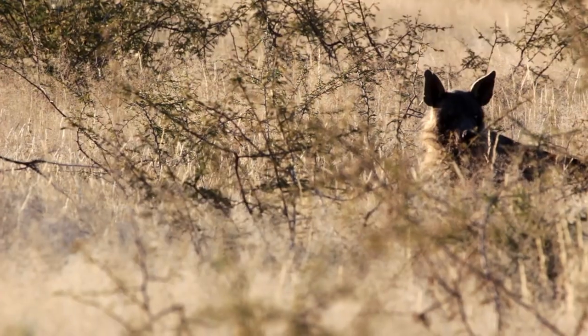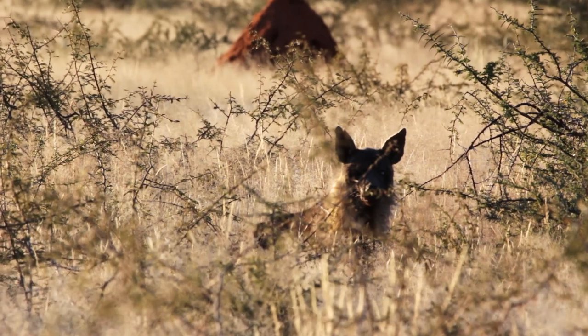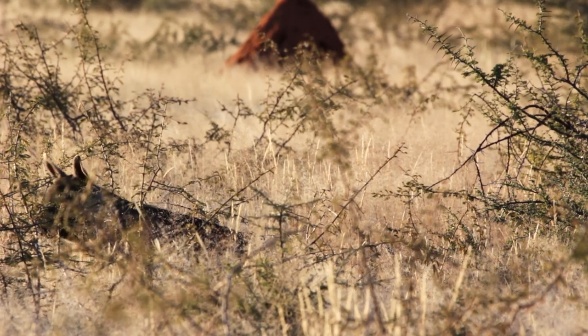A lot of people think hyenas are ugly — the Lion King has a lot to answer for — but I think they're actually very beautiful, especially the brown hyena with these beautiful manes, and when the light hits them like this. We're in winter at the moment, so the hyenas start getting active earlier. We often see them before sunset. It's probably off trying to forage because they are scavengers — they rarely hunt. We think we've got so many brown hyenas here because we have a high leopard density, and we often see the hyenas stealing kills from the leopards or taking the scraps. We actually have the highest recorded density of brown hyenas anywhere in their distribution on Okonjima. So if you want to come and see a brown hyena, this is an ideal place.